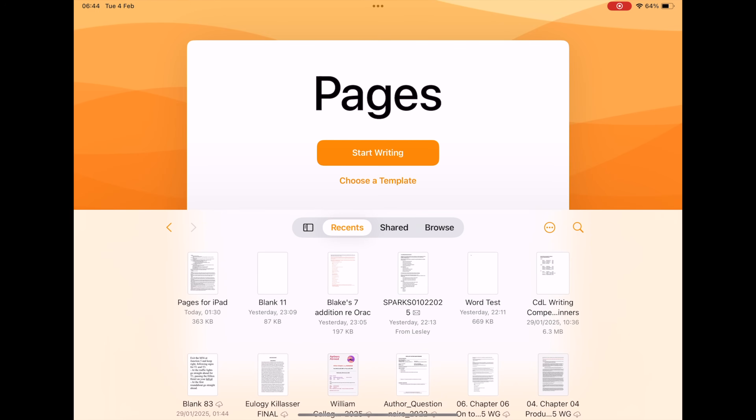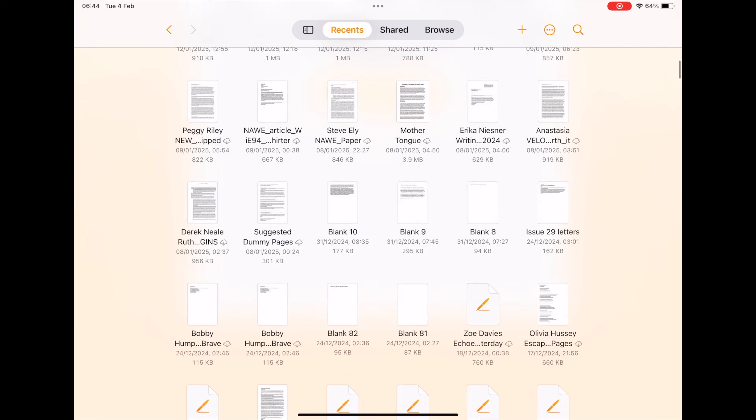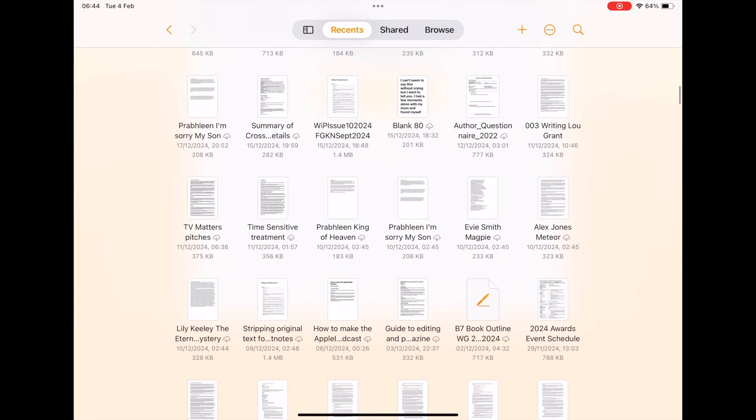Starting with how it is easiest to start a new document when you want to write: you just tap this button, start writing, and away you go. But you can find any document — including Word — once on your iPad pretty much as easily as you can on the Mac. Instead of tapping Start Writing, look for this sidebar icon. If you don't see this, or you don't see the Start Writing button either when you open Pages on the iPad, you're probably already in a document — it will open up to the last document you were in, in which case tap this back arrow. Or you can be way down a list of recent documents, in which case the sidebar button is right there.